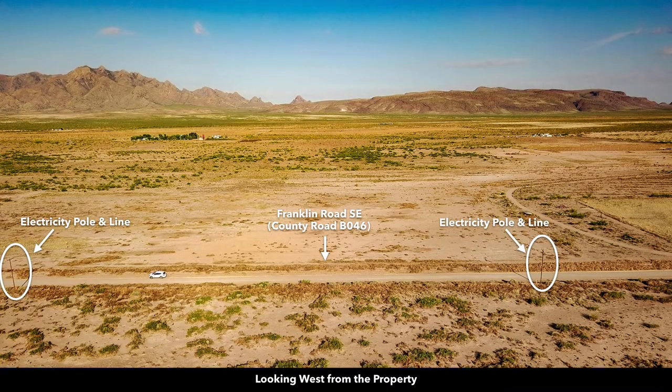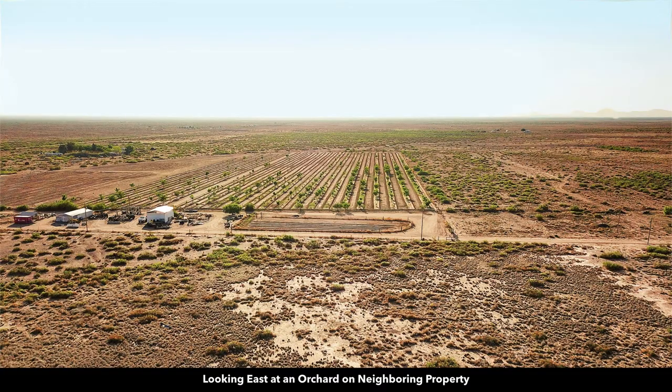This is an aerial photo from the property looking to the west. These are the Florida Mountains — the little Florida Mountains. You can see that many landowners around here have developed their properties and planted trees. Look at all these mature trees on this neighboring property, and the landowner to the east has an orchard.